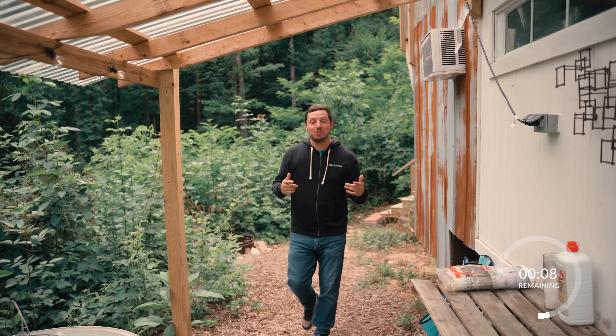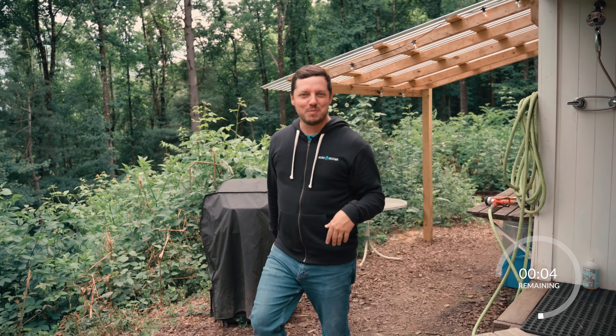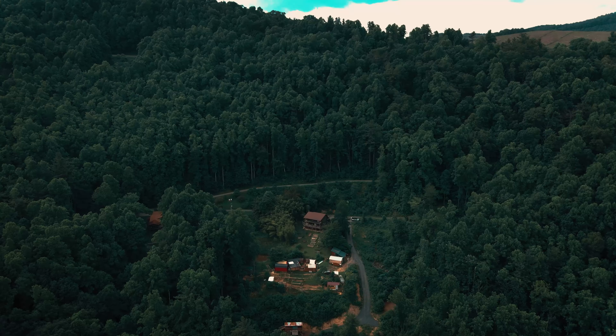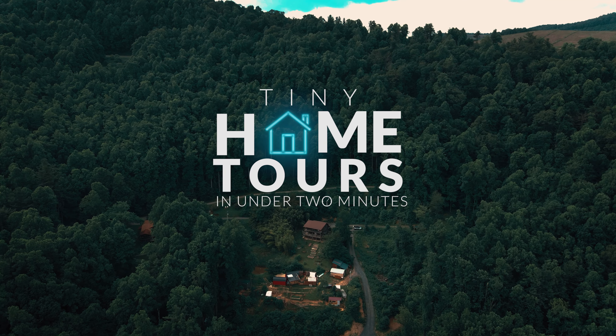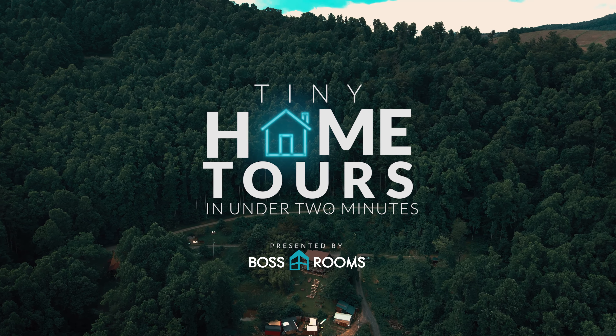All right, so this concludes your tiny home tour in under two minutes. If you enjoyed this, follow along for more. Bye!